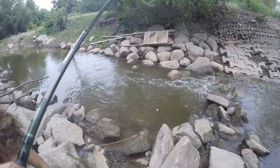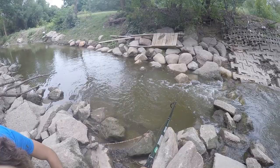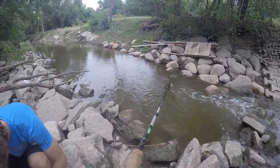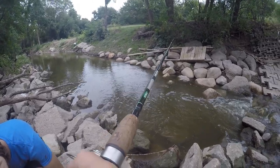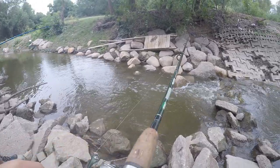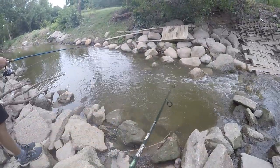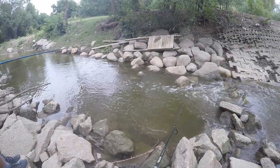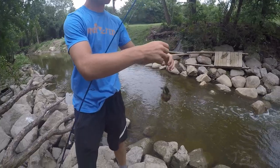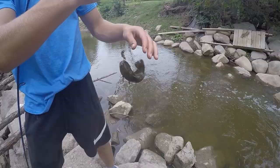Let's drop it down here and try to get a catfish or something. Oh my gosh, my brother just had a big catfish on — that's crazy. My brother just got a little catfish right there. Yep, a little bullhead, a little yellow bullhead. That's pretty cool right there. Nice job.